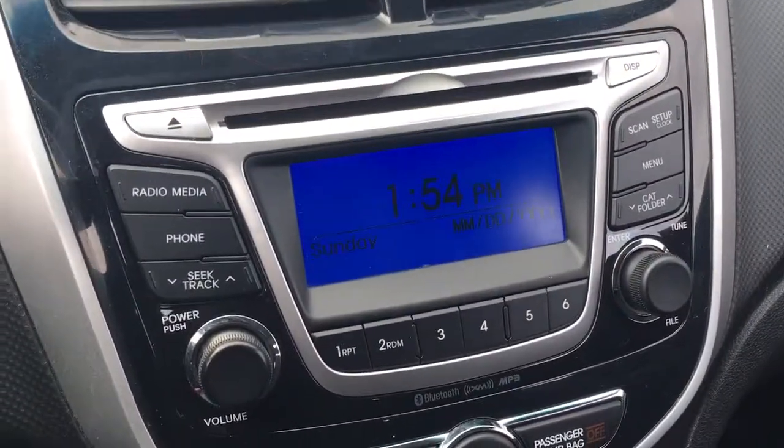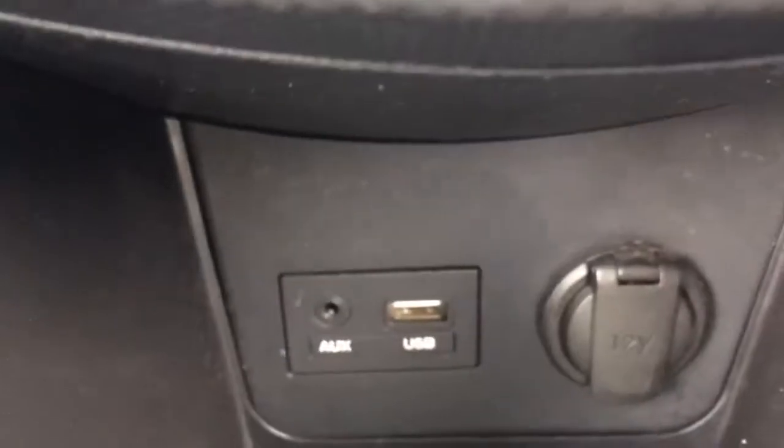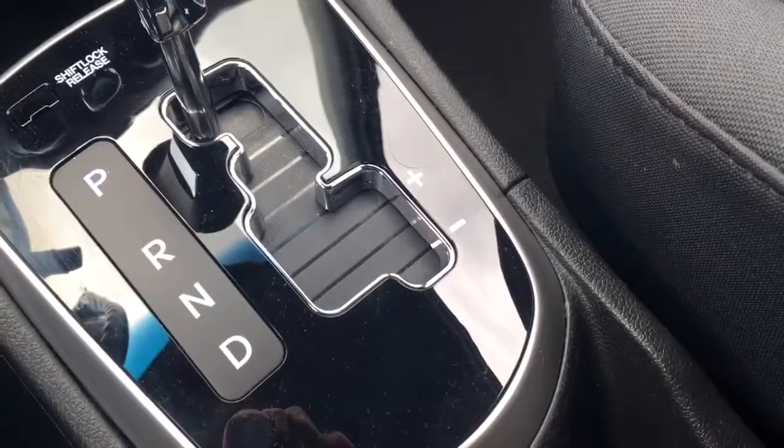AM, FM, CD, auxiliary input, air conditioning. Down here you have the auxiliary input, USB, 12-volt power supply, automatic transmission with manual mode.